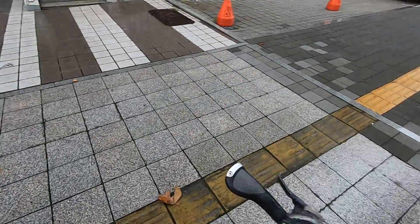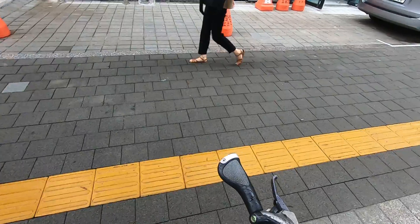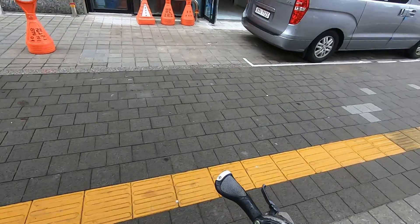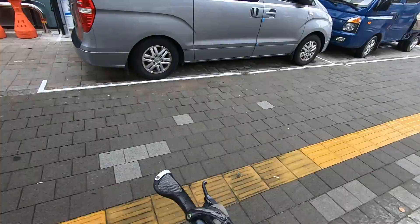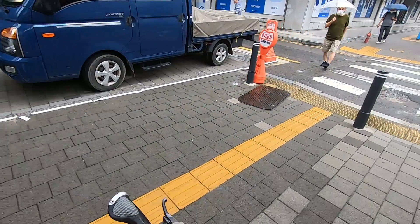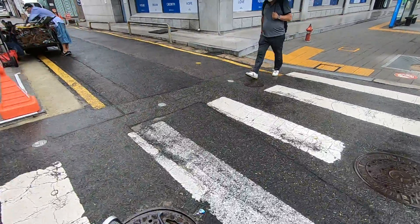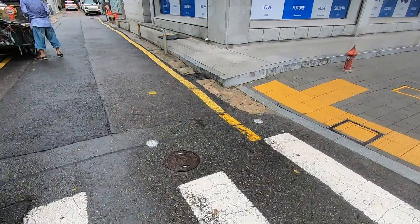And some of these are in bad shape. The elongated tiles are just deteriorating. It's a good system, but it's somewhat unevenly applied.